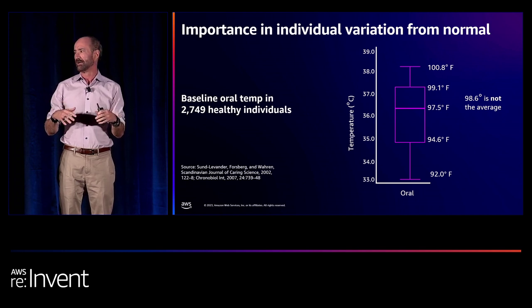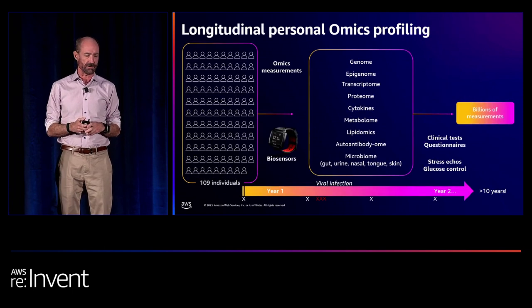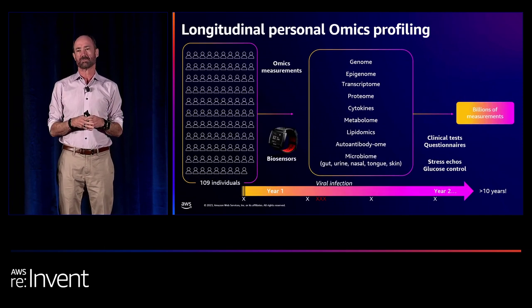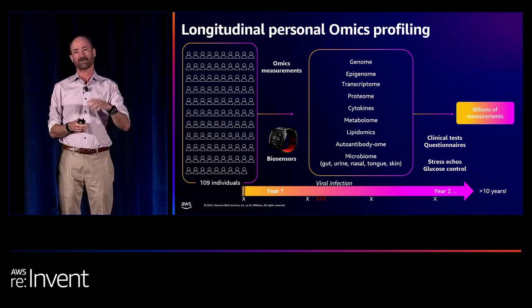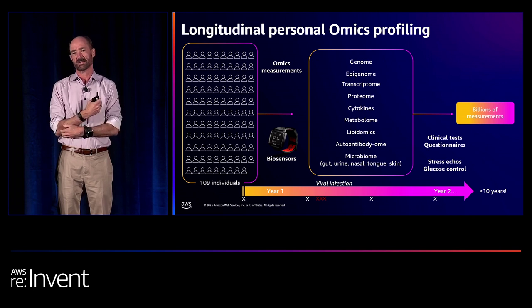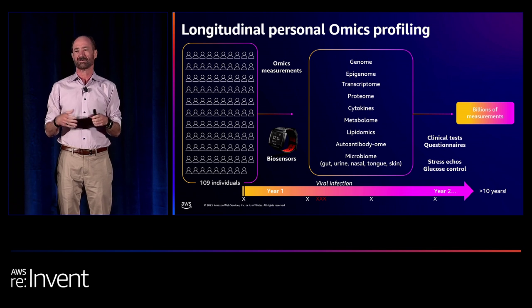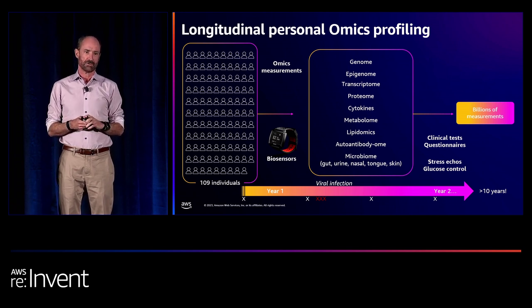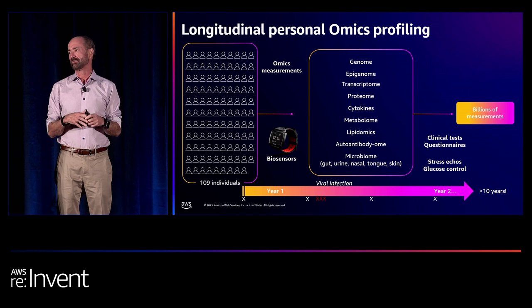A number of years ago we started a personomics profile. We believe your health is influenced by your DNA — about 16% of your lifespan is accounted for by your genetic composition — but the rest is actually due to environmental factors: food you eat, exercise. We know they all impact your health, and you can measure their effects by doing deep data profiles. That's what we do on people — we call it a personal omics profile. We'll sequence their genome once so we know their genetic risk, and then we'll do many, many measurements — literally tens of thousands of measurements — out of people's blood and urine, their microbiome.